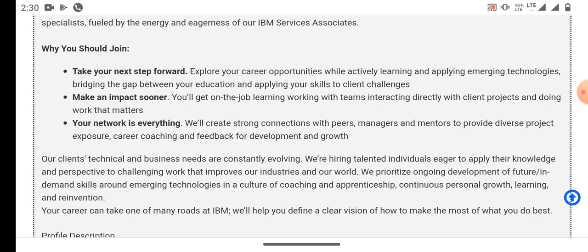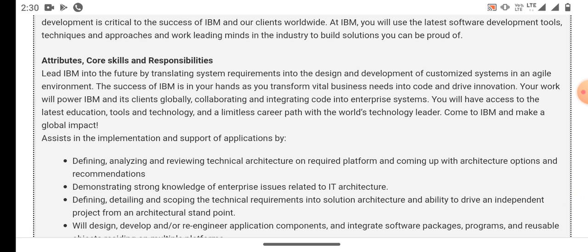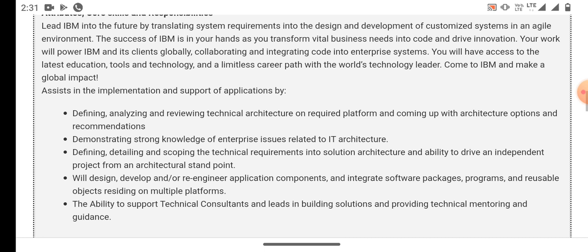For this role you need the following core skills, attributes and responsibilities like defining, analyzing and reviewing technical architecture on the required platform and coming up with architecture options and recommendations. You need to demonstrate strong knowledge of enterprise issues related to IT architecture, and be capable of defining, detailing and scoping technical requirements into solution architecture.